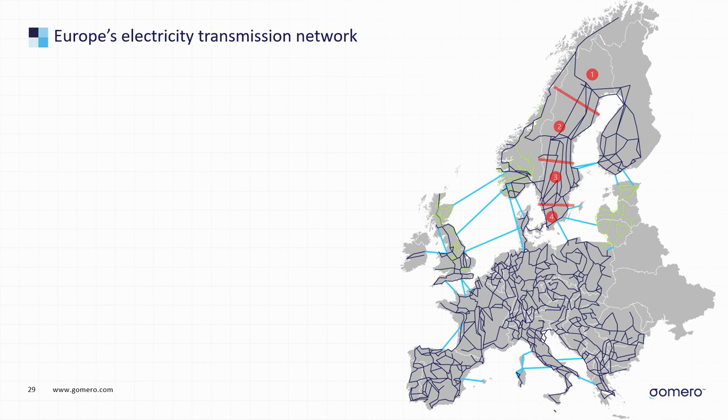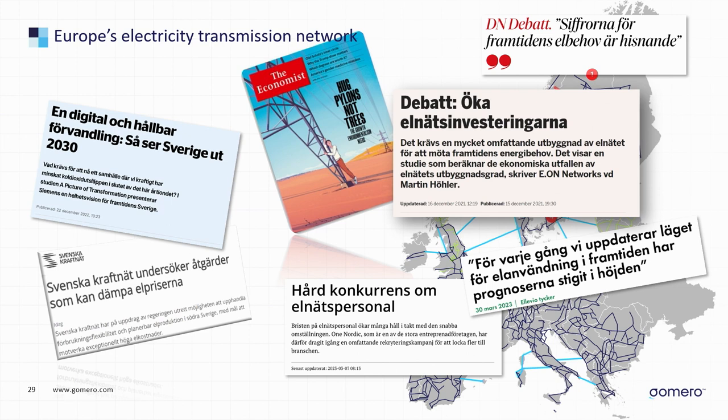We've kind of taken this for granted — it looks a little bit like the road network. We take it for granted that electricity comes to us when we want it. I've been working with this for about 20 years and no one ever talked to me about the electricity grid until the last couple of years, when everyone got worried about high electricity bills and transmission costs.